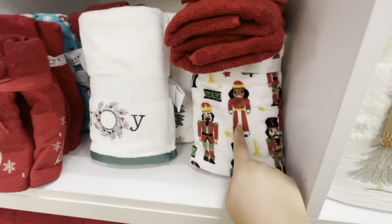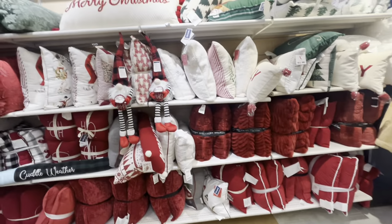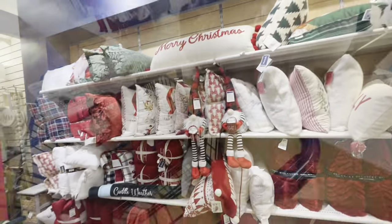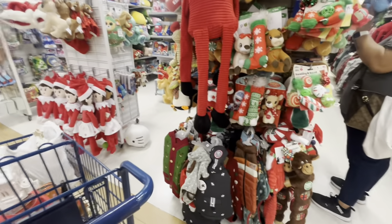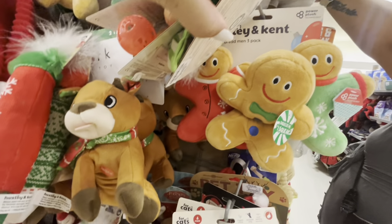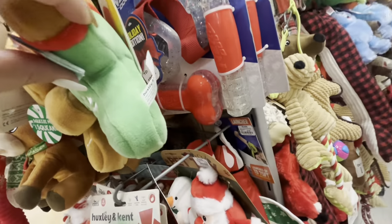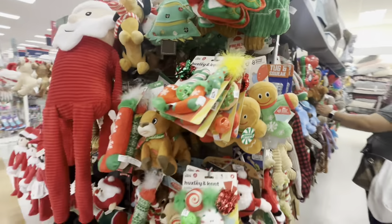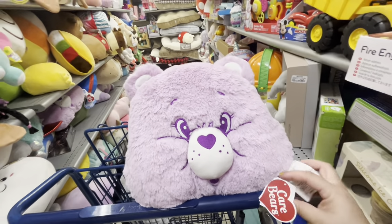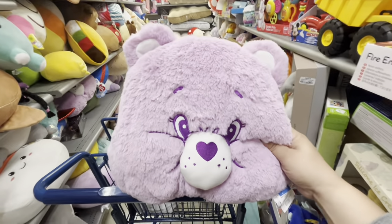Nutcrackers, nutcracker girls - cute. Then the pillows - the pillow area always depresses me, you know why. All right, these are the doggy toys and I saw some cute changes. Wait, look at them - it's a three set, so gorgeous! $15 - kind of pricey but so cute. I did want to show you these caribou plush pillows - they're adorable and only $10. I really like them but I'm gonna pass.